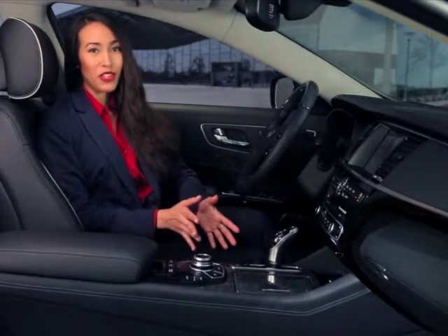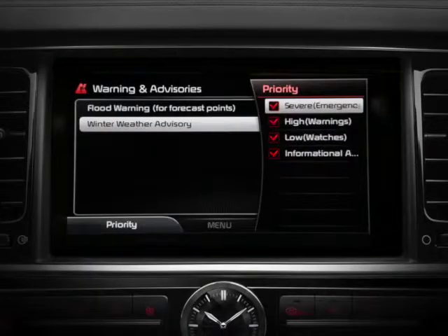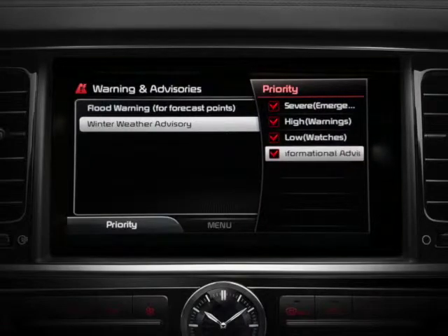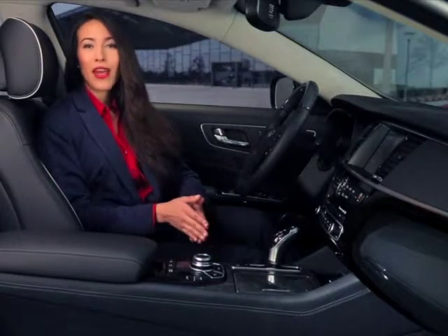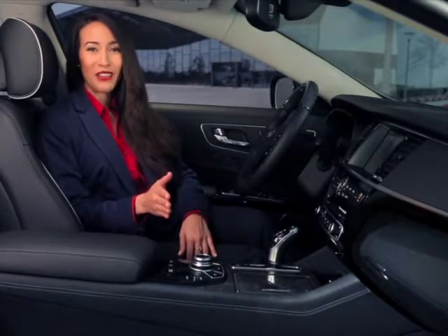You can even filter these warnings and advisories by priority. Just press the left soft key to turn on or off emergencies, warnings, watches, and advisories. With the available SiriusXM Travel Link Data Service, you can depend on the latest weather and travel advisory information to help you plan your trip.